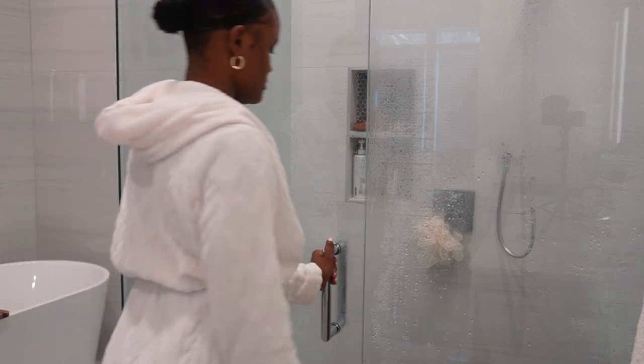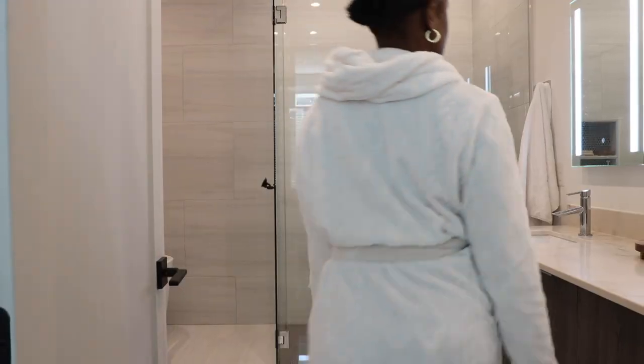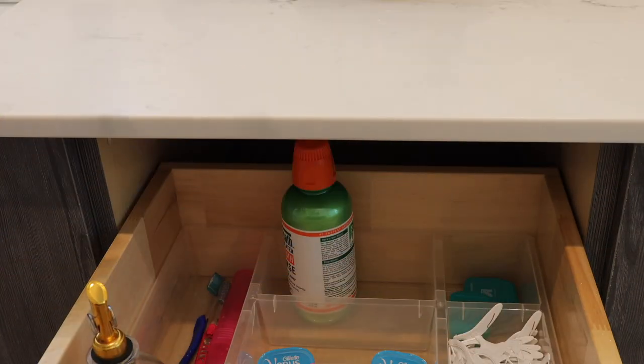Welcome back to another video. If you're new here, my name is LJ and today I want to share with you my affordable shower routine. Let's start with my first step of my shower routine, which is taking care of my oral hygiene.